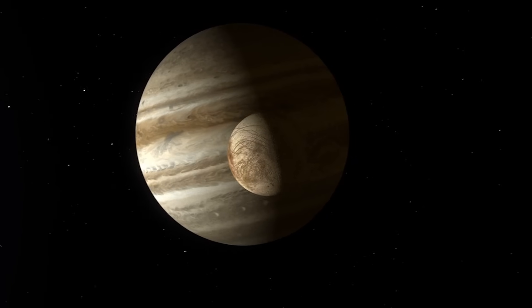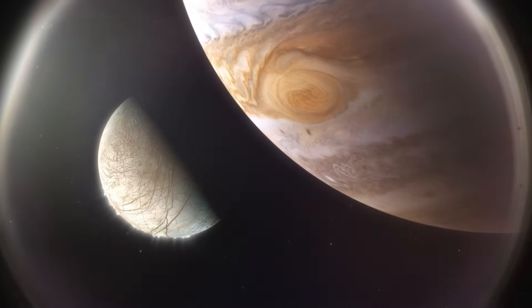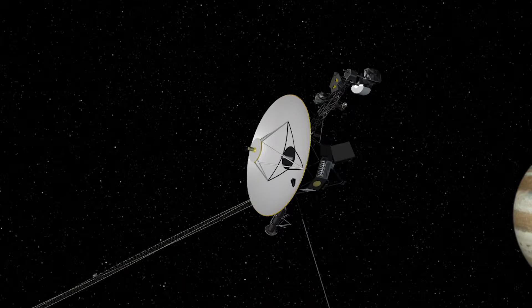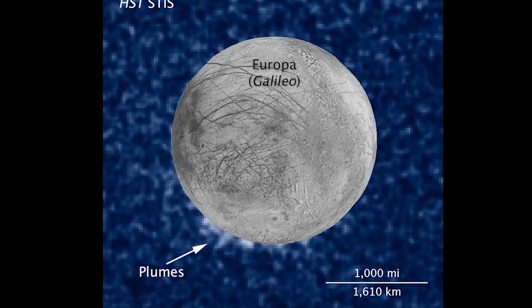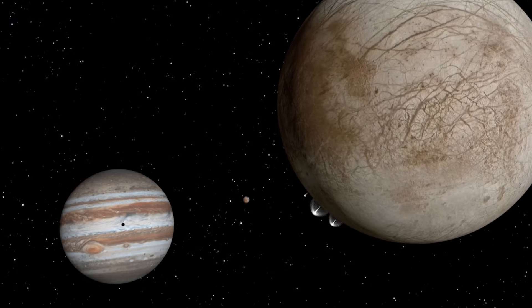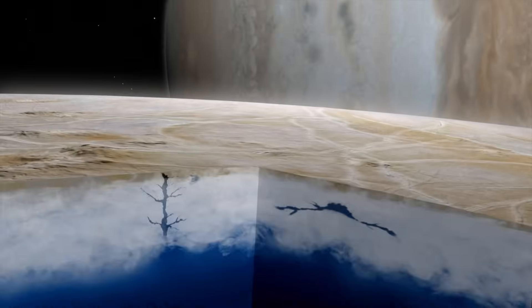Europa is one of the largest moons of Jupiter, and we believe it has a subsurface ocean tens to hundreds of kilometers thick. This ocean may be one of the best places to search for life in the solar system. Three space missions have provided evidence for Europa harboring liquid water: Voyager in the late 70s, the Galileo mission in the late 90s, and most recently Hubble, which detected plume-like emission from hydrogen and oxygen. These plumes may be directly ejected through cracks in the surface, meaning what we see in water vapor plumes is actual ocean water from the subsurface.